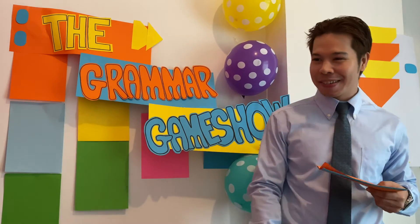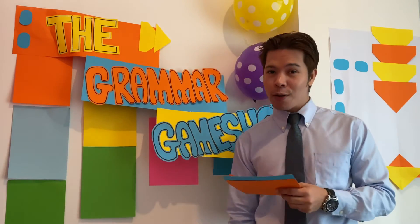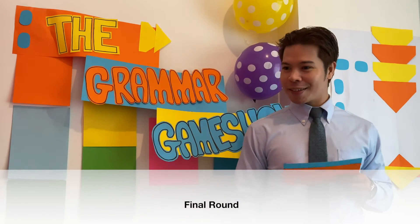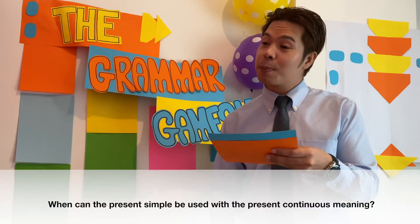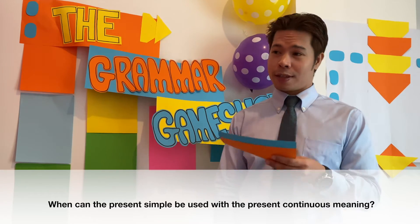Have 30 points. 30 points? What? Okay. It's time for our final question. Fingers on the buzzers. When can the present simple be used with the present continuous meaning?